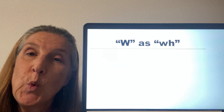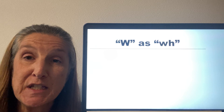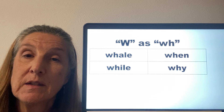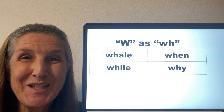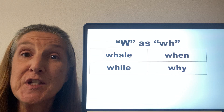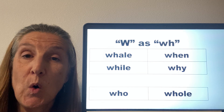Sometimes this W sound will be made by a WH instead of just a W, as in the words whale, while, when, and why. But again, there's an exception — sometimes the WH will make just an H sound with the W being silent, as in the words who and whole.